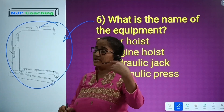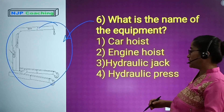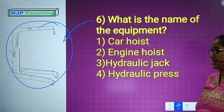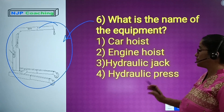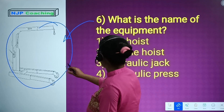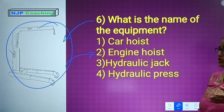Question number 6: What is the name of this equipment? Number 1: car hoist. Number 2: engine hoist. Number 3: hydraulic jack. Number 4: hydraulic press. The answer is Number 2, engine hoist.